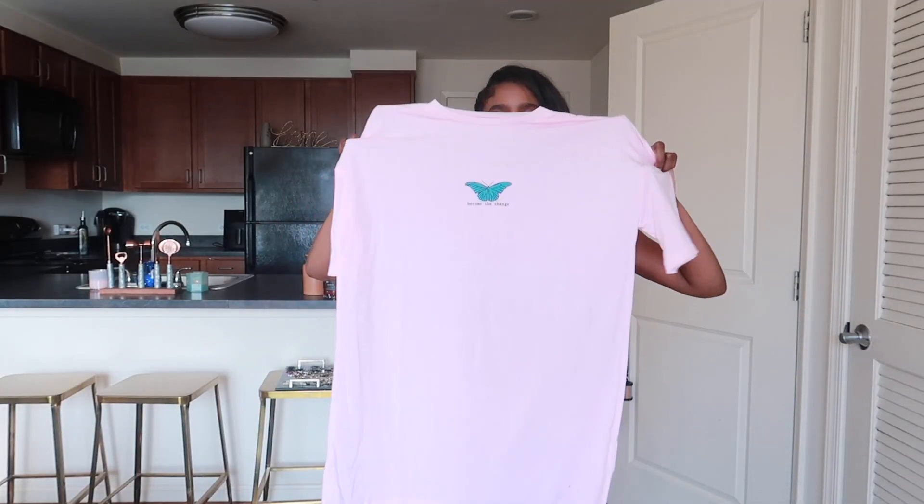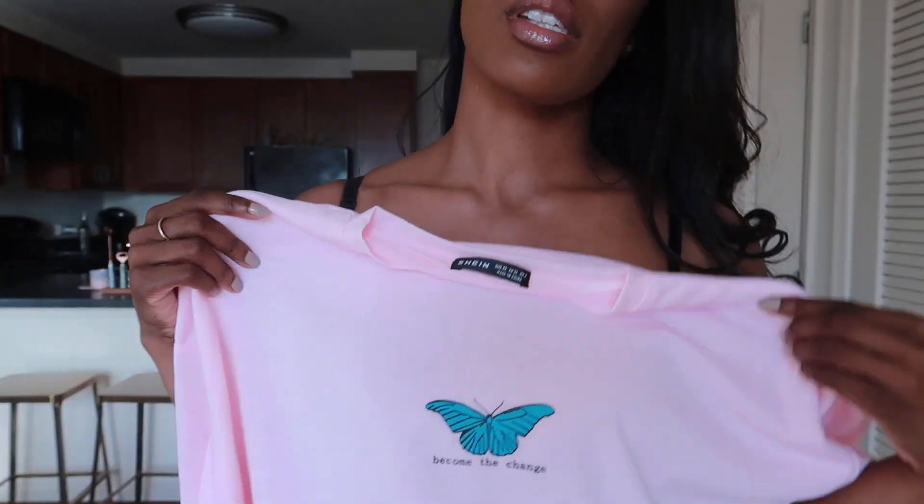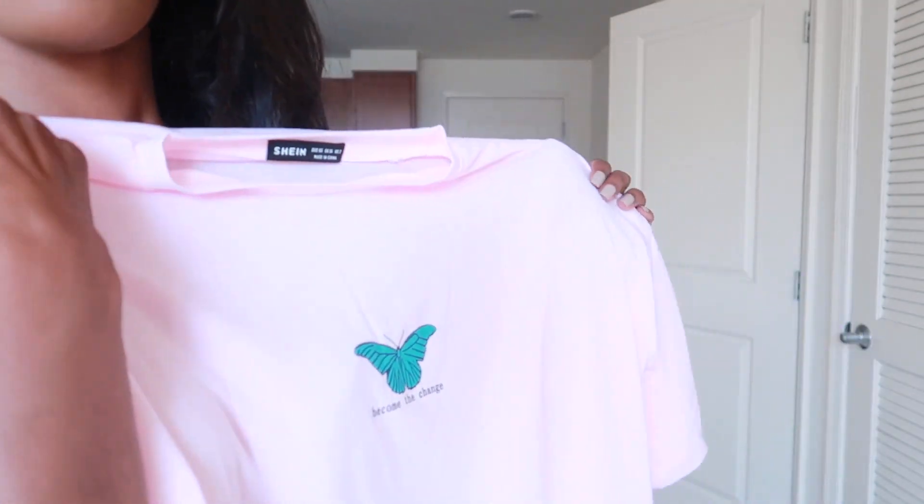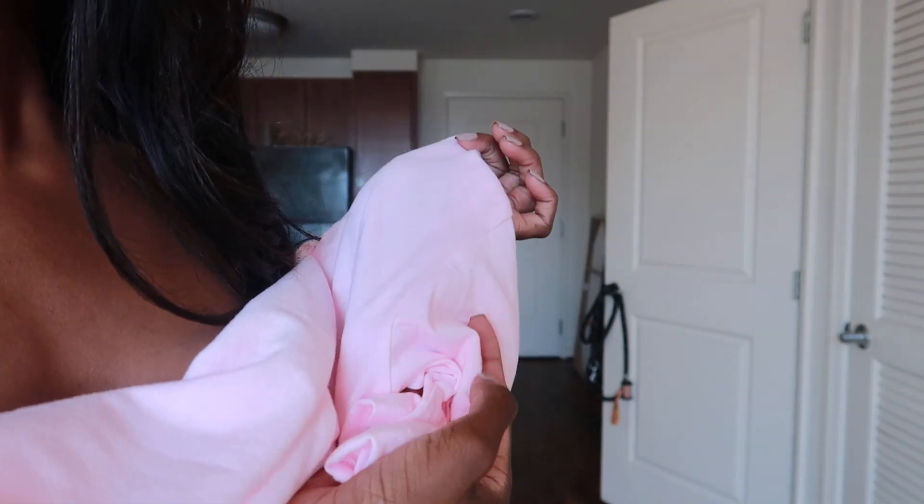I bought this basic t-shirt and it has a butterfly on it and it says 'become the change.' So it's just a basic t-shirt. The material feels good — it is thin though, definitely see-through. You can see right through this. It's like a cheap material but it's soft. It will probably change once I wash it — I'm sure it will probably shrivel up once it's in the dryer. I didn't want to put it on because it's just a t-shirt, so I just wanted to show you guys. And it's a baby pink color.